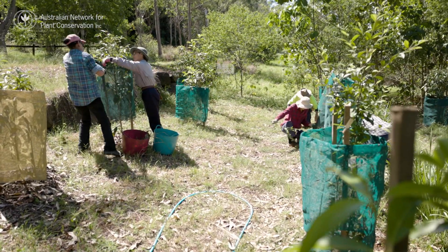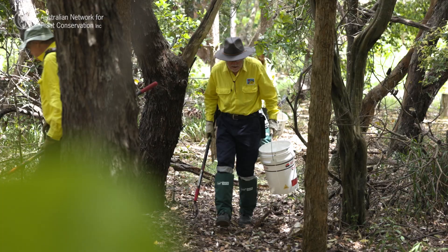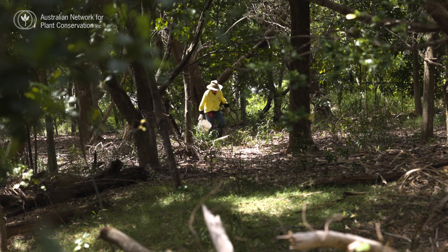One of the biggest contributions that community groups and landcare groups can make is keeping track of which species most severely affected by myrtle rust still survive in their areas and where they are — and also perhaps identifying individual plants or populations that may be more resistant to the rust.